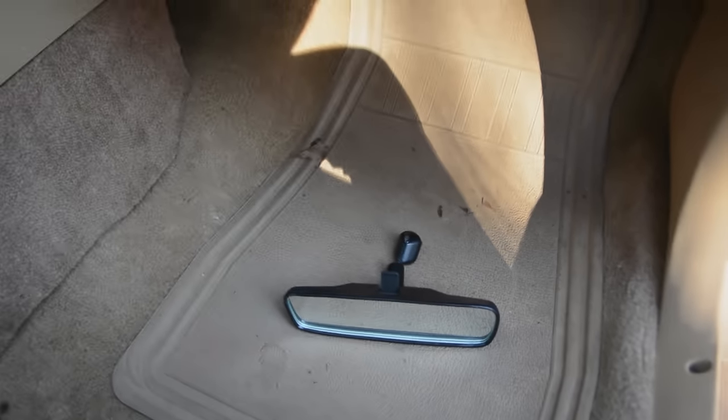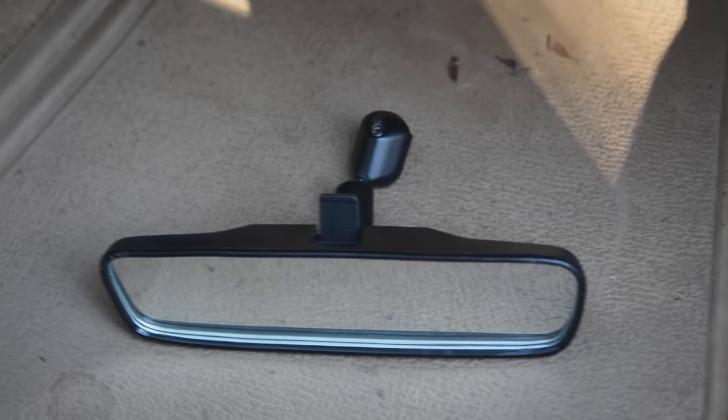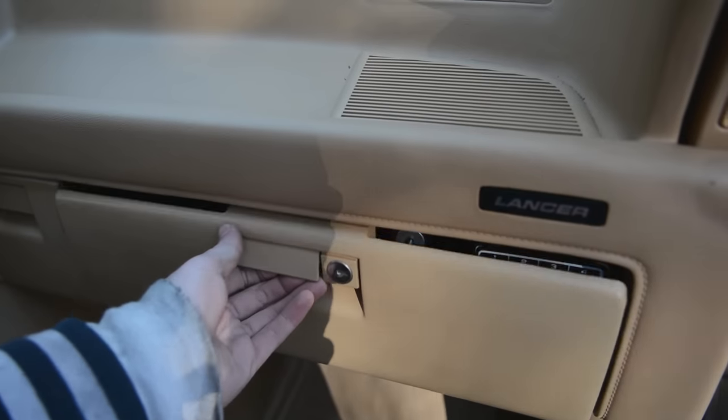Down on the floor is the rear view mirror which fell off today. That was a lovely thing to happen. Now I'm down to two mirrors. This is the glove box.